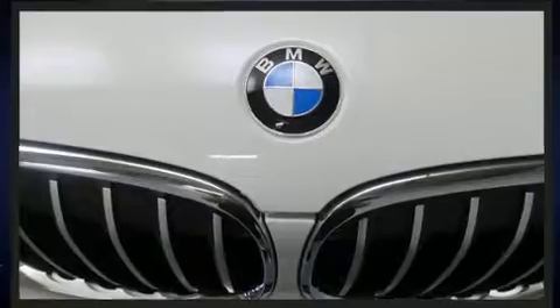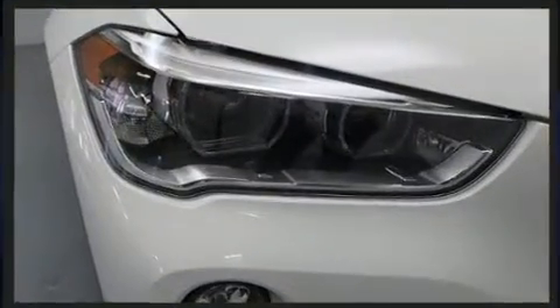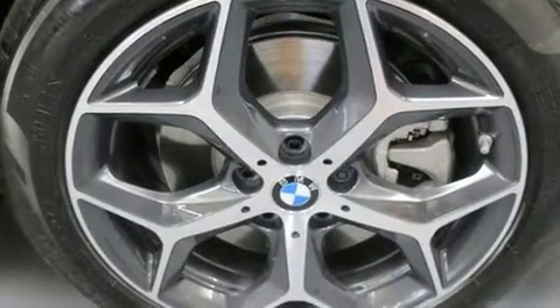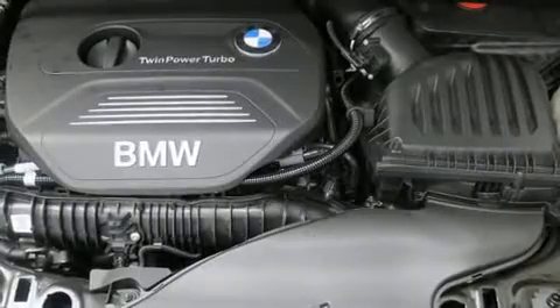BMW prioritized fit and finish as evidenced by front and rear reading lights, a trip computer, front dual-zone air conditioning, front fog lights, turn signal indicator mirrors, remote keyless entry, and power front seats.